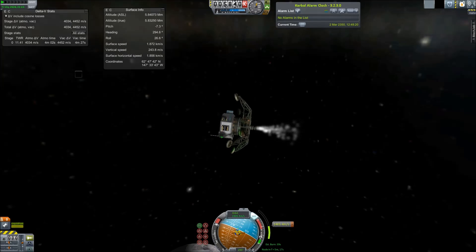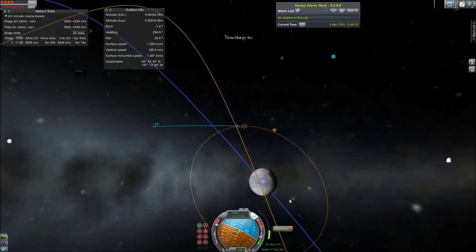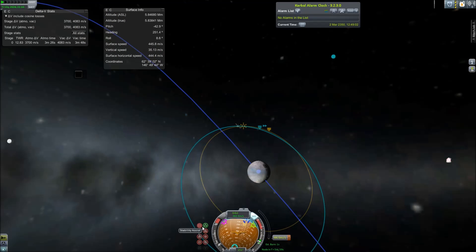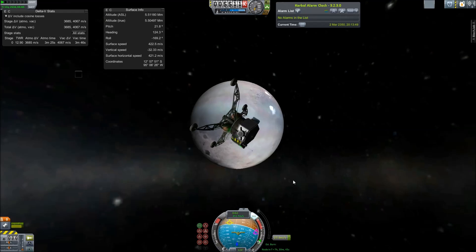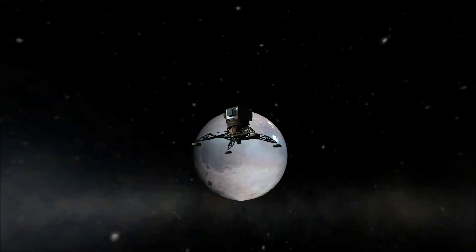Triton is by far the largest moon of Neptune. The next most massive moon is Proteus, and Proteus is about the size of Huia, a Kuiper Belt object — only about 450 kilometers across, as opposed to Triton, which is larger than Pluto. So Triton is definitely almost all of the mass in the Neptune system.